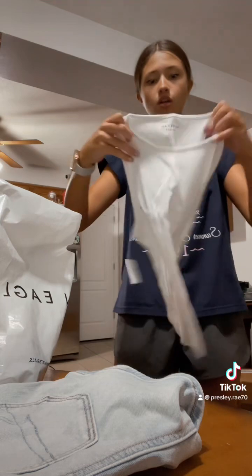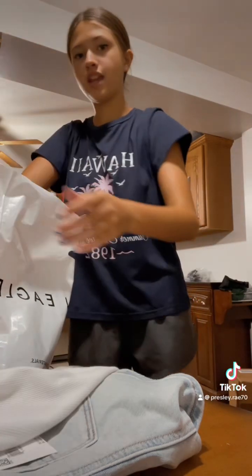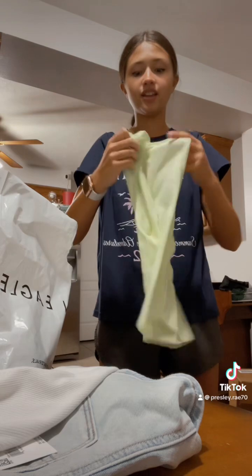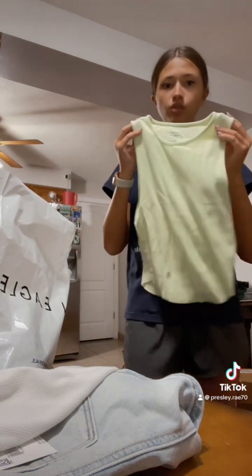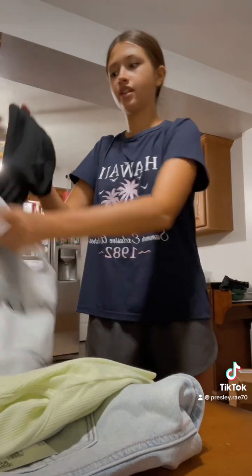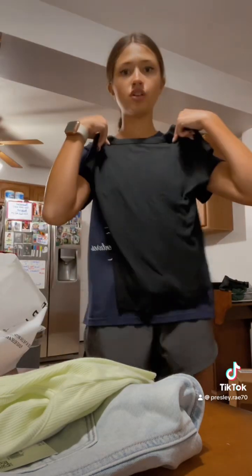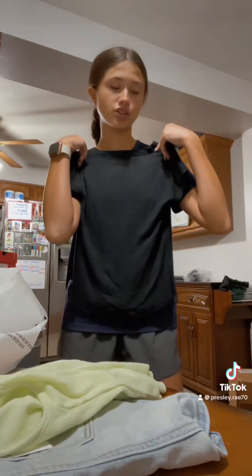Then next I got three shirts. I got this white tank top, which is really cute for the summertime. Then I got the same thing but in like this lime green color, which I thought was really summertime-y — cute little poppy color. And then lastly, I just got the basic black t-shirt, which I thought would really match cutely with a pair of these jeans right here. And that's all I got from American Eagle.